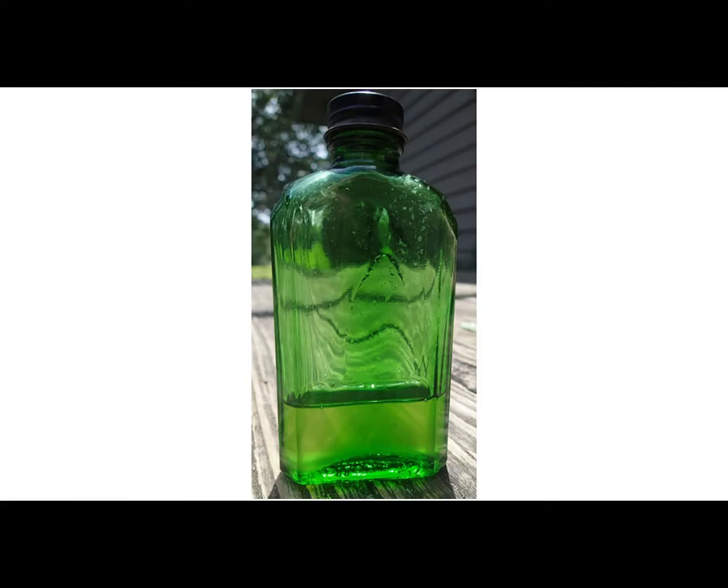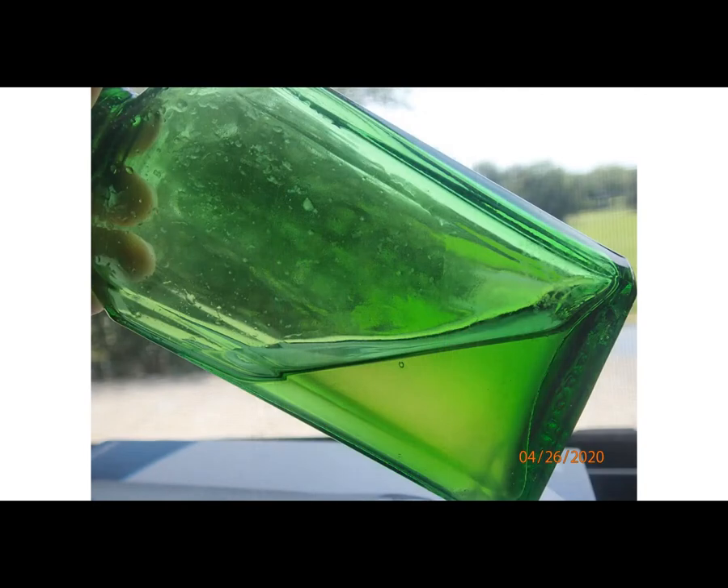I bought this bottle on eBay. Yeah, I know, I'm not cool enough to dig my own. The seller said that this was a Kellogg's corn syrup bottle, and that Kellogg's sold it with their cornflakes cereal. I'd never heard of that, and there were no others being sold. It was pretty cheap, and it still had liquid in it, so I bought it, and I waited till it arrived before I started investigating. See what I found out on this episode of Antique Bottle Stories.